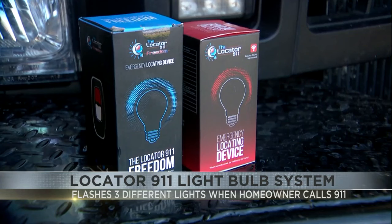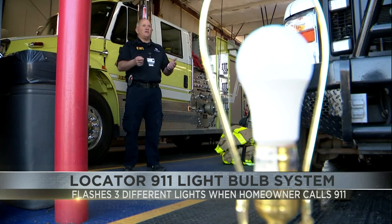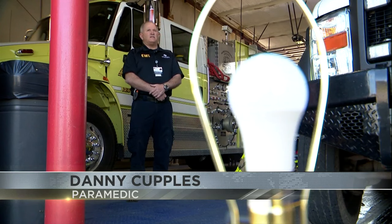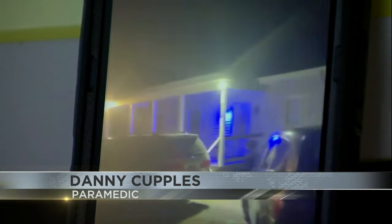A paramedic in Tennessee says the bulb was created after a child died because they couldn't find the house in time. Since its launch, it's already made a difference. Three or four months ago, we got a call out of Florida. They said, hey, I want to thank you so much because this light helped save my child's life.